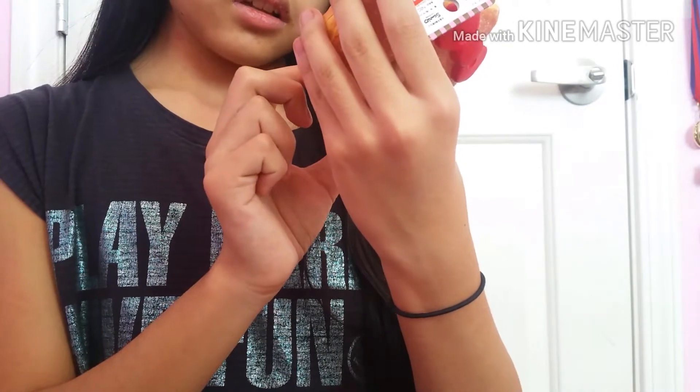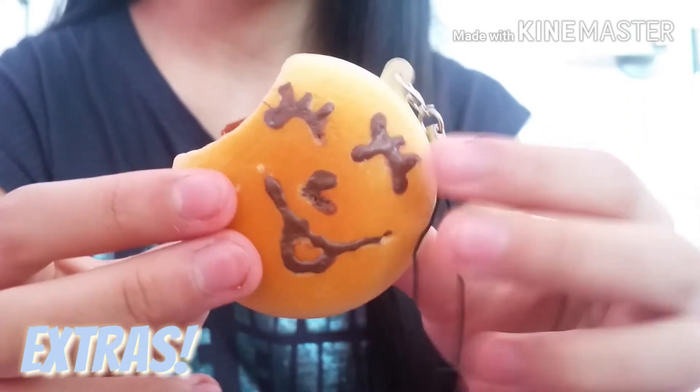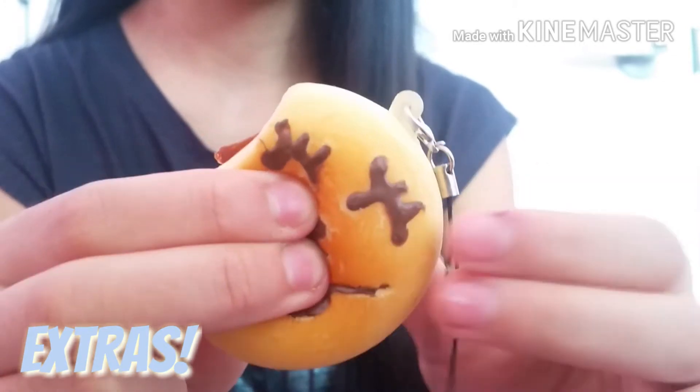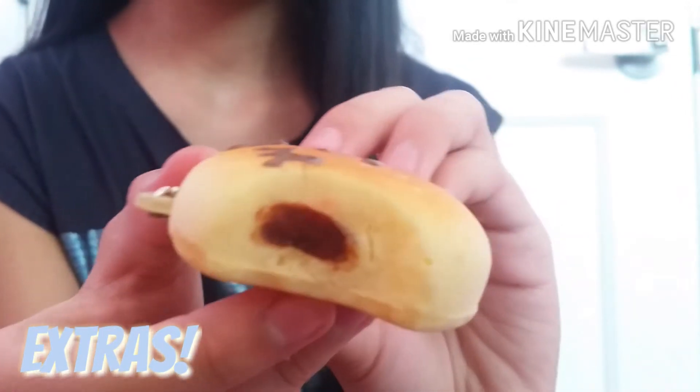I think the back has the Hello Kitty licensing. Here's the tag, green bag, and it looks like this bean bun, and it's like super duper soft. I actually really like the face on this one. And here's the filling.